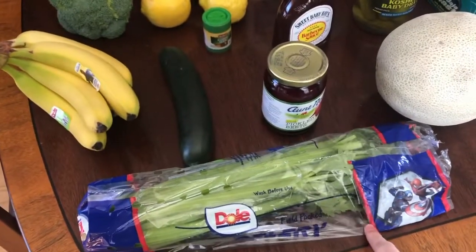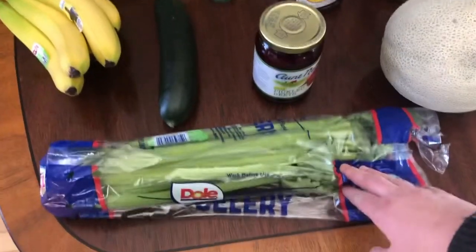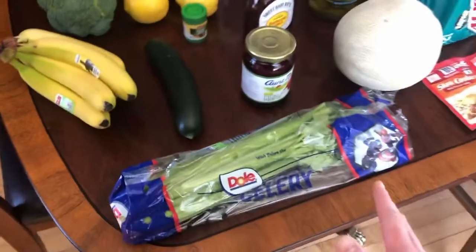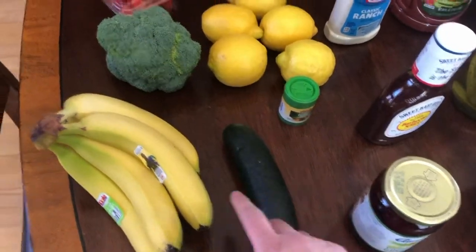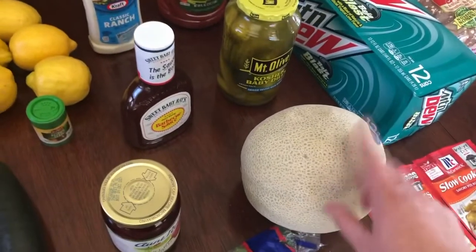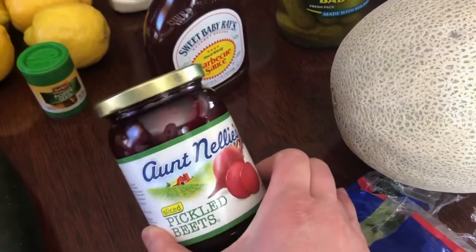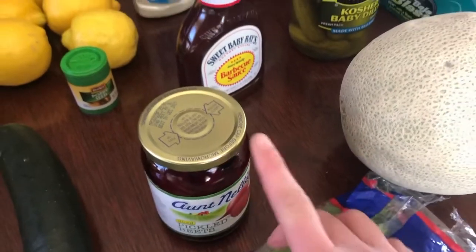I bought celery because later this week we're going to have tuna — we call it tuna cold, it's like a tuna pasta salad. We're going to have that on Friday, on Good Friday. And Zaina asked for cucumbers. I got two different kinds of fruit this week — bananas and a cantaloupe because that was inexpensive. Persephone already wants these pickled beets immediately — those are her absolute favorite.